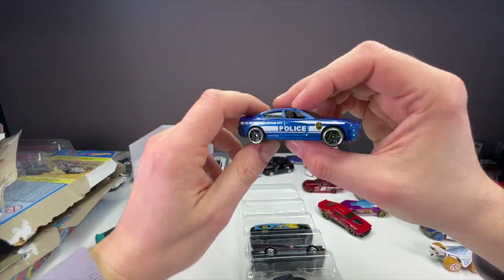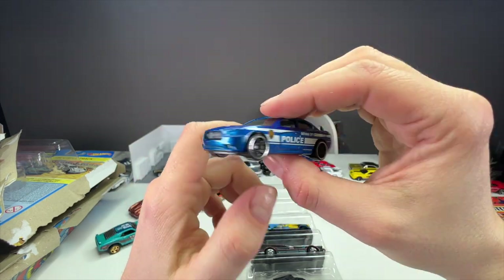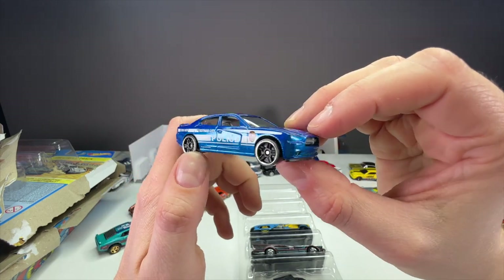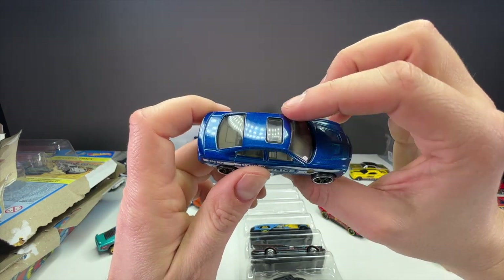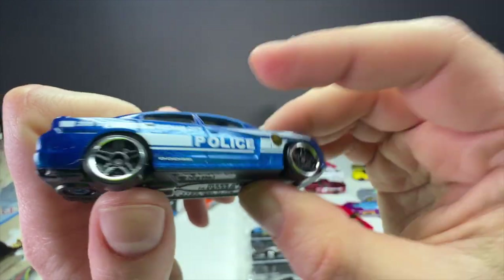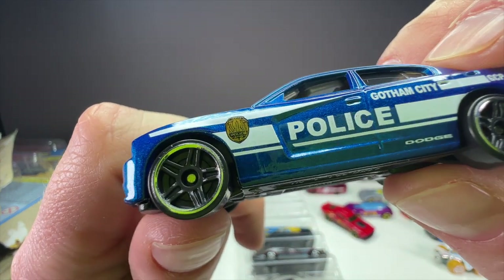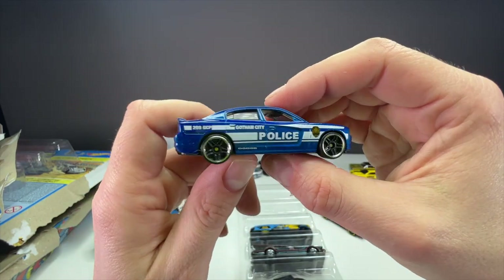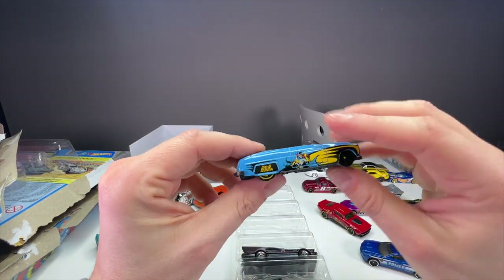Next up is the '11 Dodge Charger RT in blue — this looks awesome. It is not the actual police car casting version; Hot Wheels has a couple of different Dodge Charger police cars, and the other one is like a drift police car. The sunroof on a police car is kind of odd, but the graphics look good — it says 'Gotham Police' and it's actually readable. I recently did a video on the Elite 64 Mercedes that cost $30, and some of the tampos weren't even readable on that. So shout out to Hot Wheels for that — Gotham City Police looks good.